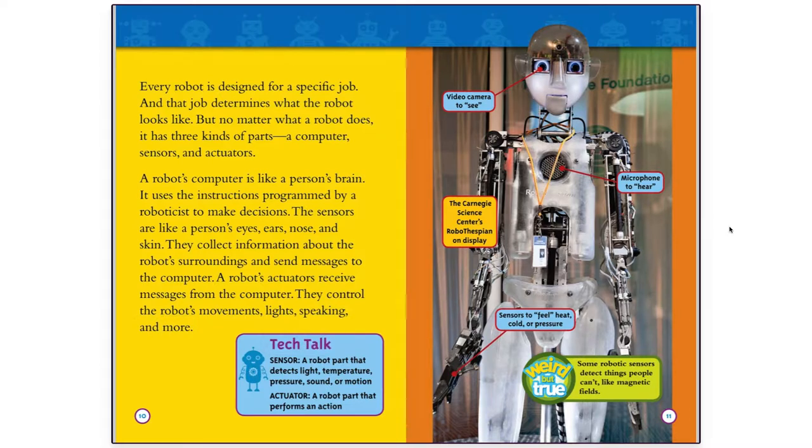Tech Talk: Sensor — a robot part that detects light, temperature, pressure, sound, or motion. Actuator — a robot part that performs an action.